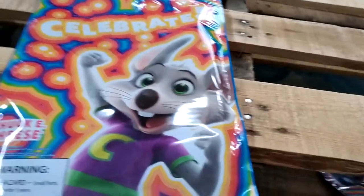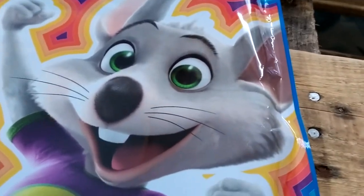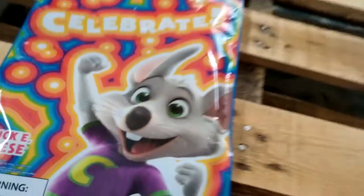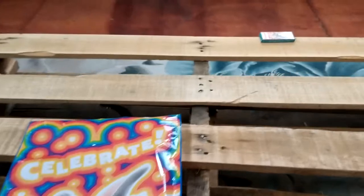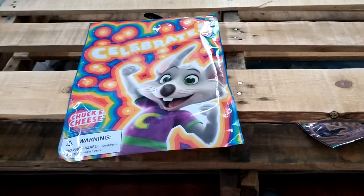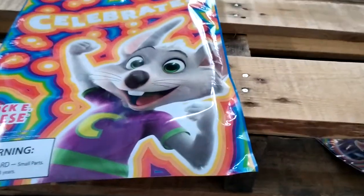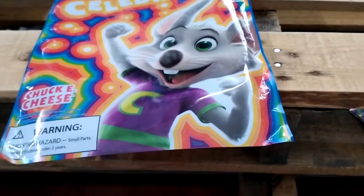Now I think that was everything in the Chuck E. Cheese gift bag — except for the bag itself. We haven't truly appreciated how beautiful the bag itself is. That was the Chuck E. Cheese Limited Edition Ultimate Collector's Limited Collector's Edition Edition Edition Goody Bag. It was priceless.